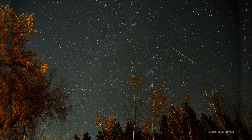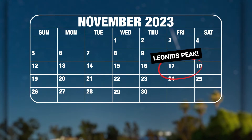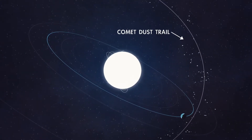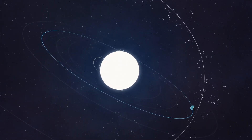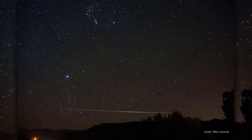The annual Leonid meteor shower returns this month. The shower peaks overnight on November 17th with the most meteors visible between midnight and dawn on the 18th. The Leonid meteors are dust particles that originate from comet Tempel-Tuttle, which was discovered in 1865 and orbits the sun every 33 years. Leonids tend to be bright with many producing long trains that persist for a few seconds after the initial flash of light.